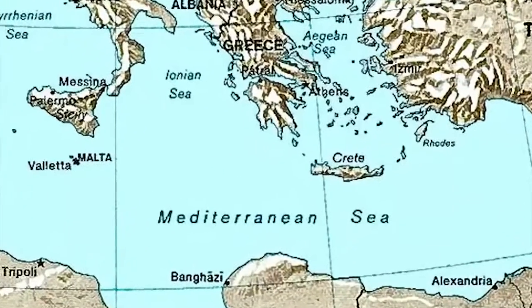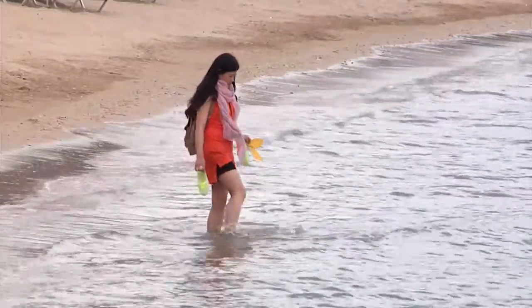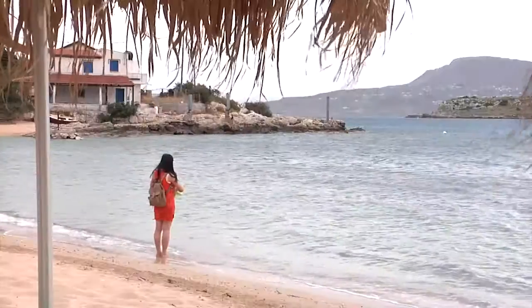Congratulations on your assignment to NSA Souda Bay. The installation is located on the island of Crete, one of the most sought after vacation destinations in Europe. That's a beach. It's nice.